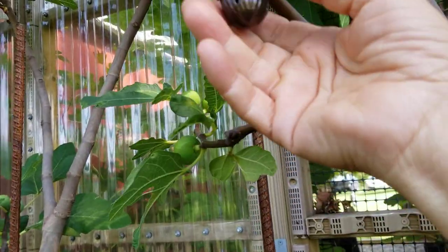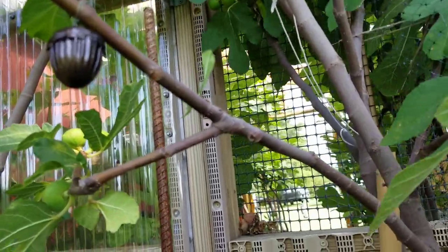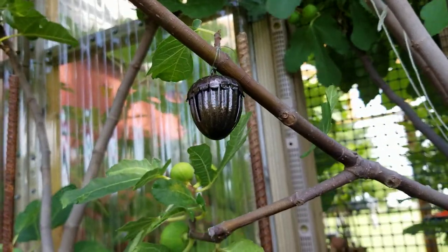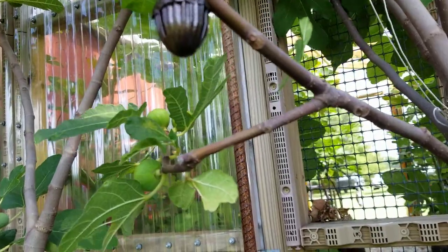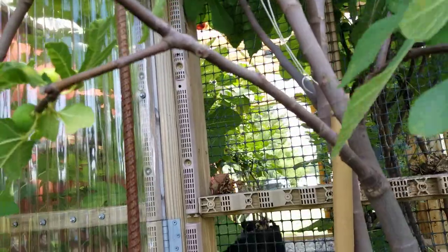I've got some trees that I can do this to — for instance, my Celeste, some Brown Turkeys, some Mount Etna types, Hardy Chicago types, and Multiplac types. And it works very well.